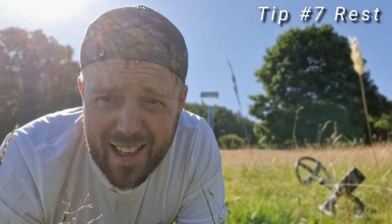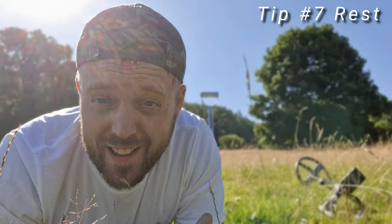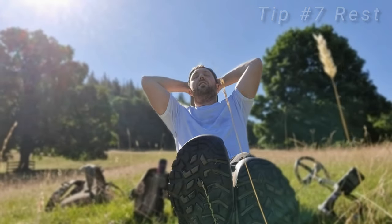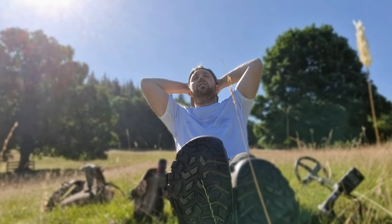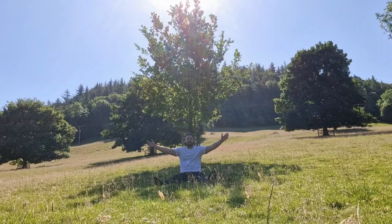My next piece of advice for hot weather metal detecting — take a break. Take lots of breaks. Or even better, take a break under a tree in the shade, under a wall. It doesn't have to be a big tree.